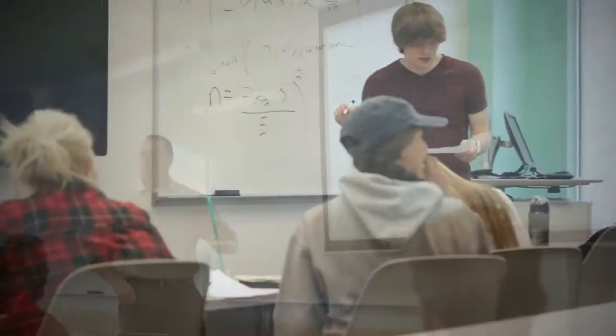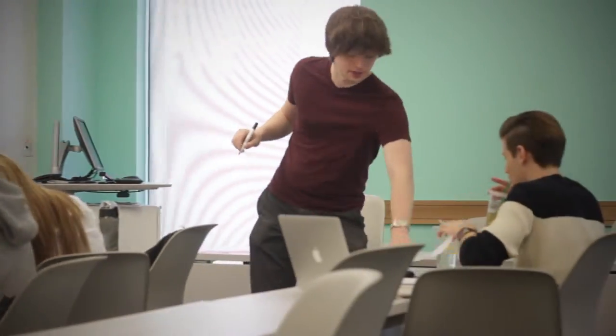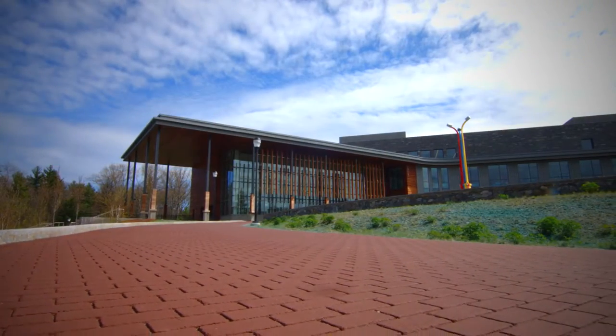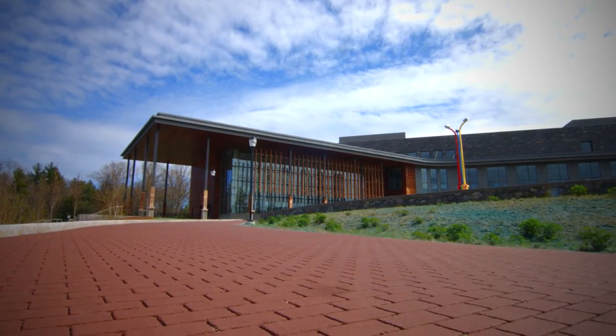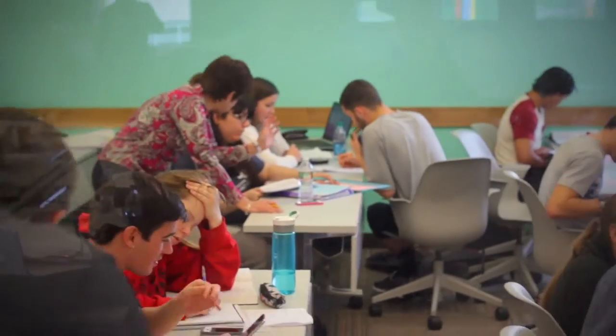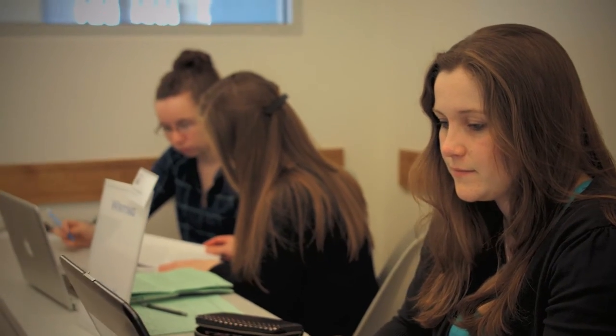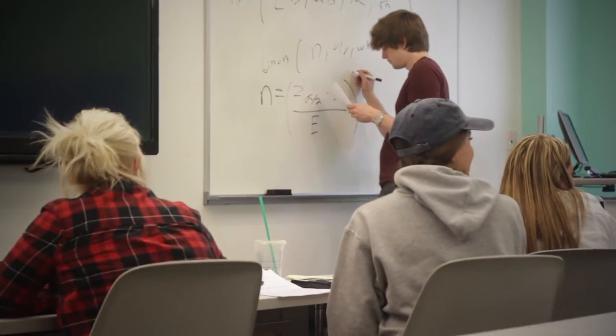The Learning Center provides comprehensive, student-centered programs, resources, and services. The Learning Center's office suite and classrooms are located on the second floor of the Library Learning Commons building. At the Learning Center, we offer walk-in tutoring during scheduled times. Students can come in with specific questions or obtain help with further understanding course content and general concepts.